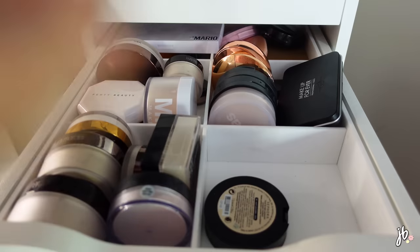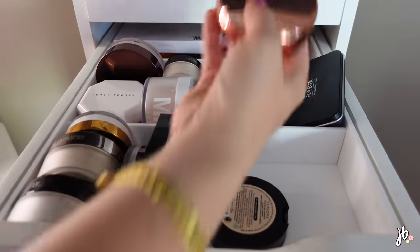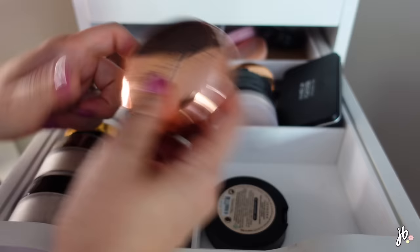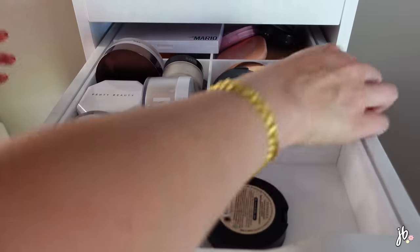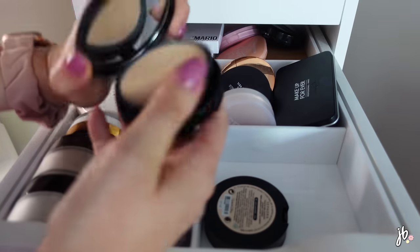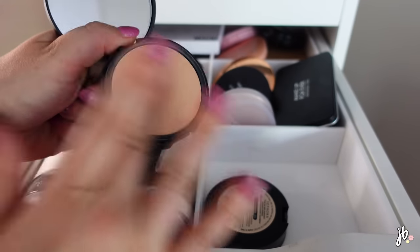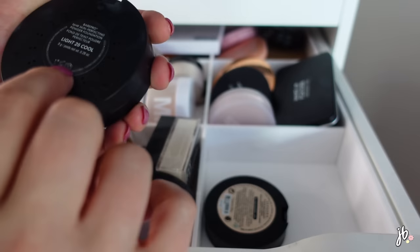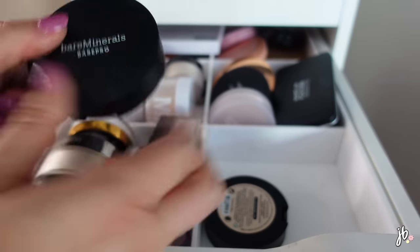I actually like the Revolution powder a lot, so I'm keeping that one too. The issue is I just don't need this many powder foundations. I'm going to get rid of the Bare Minerals Bare Pro - it might be a little too dark for me, though it could be nice when I'm self-tanning. It's one I haven't gotten to try a ton, so I think I'll continue trying it.